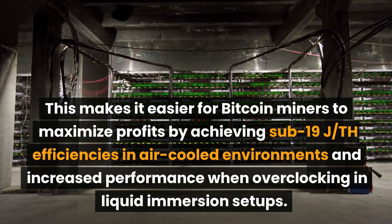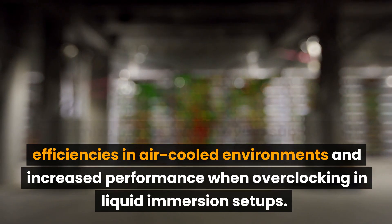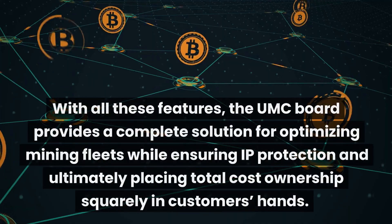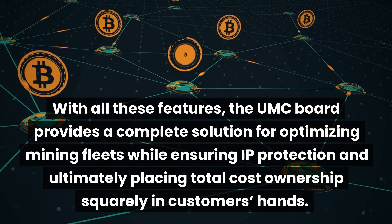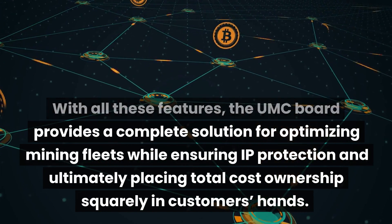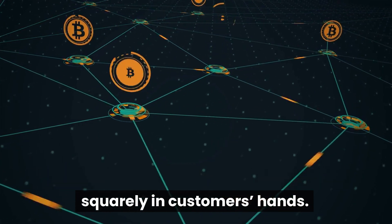By achieving sub-19 joules per terahash efficiencies in air-cooled environments and increased performance when overclocking in liquid immersion setups. With all these features, the universal mining control board provides a complete solution for optimizing mining fleets while ensuring IP protection and ultimately placing total cost of ownership squarely in customers' hands.